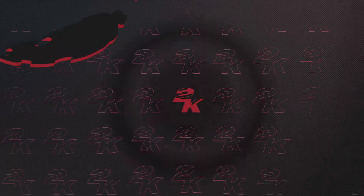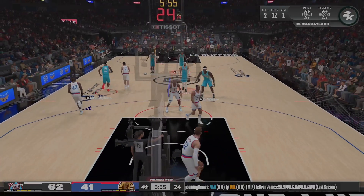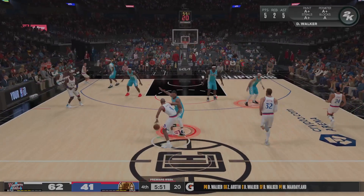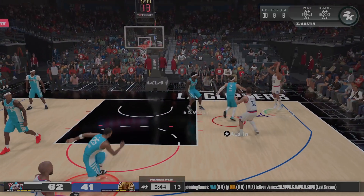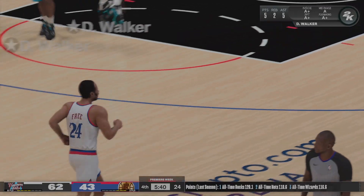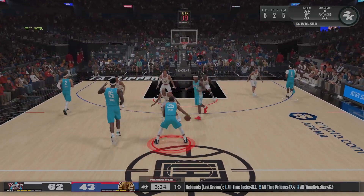There have been two very different performances from these teams today as we get going in quarter number four. Walker out there with Walker, and it's Boomer in at the shooting guard position. Looking at this new in-season tournament — Grant, I do think they've created some meaningful incentives to motivate players and teams. It's worth trying, and I'm anxious to see how the fans ultimately embrace it.